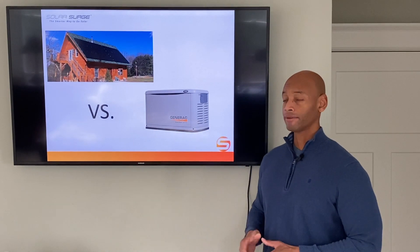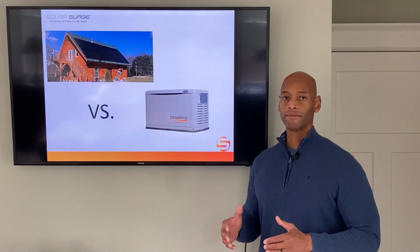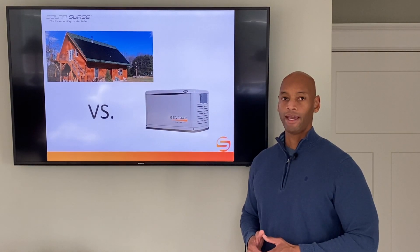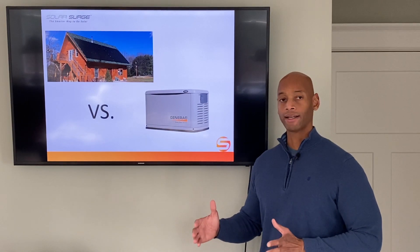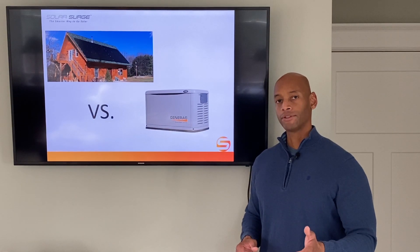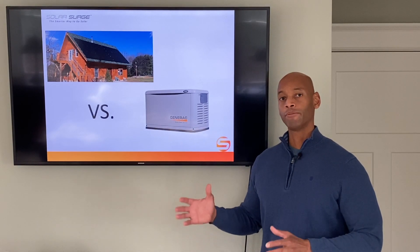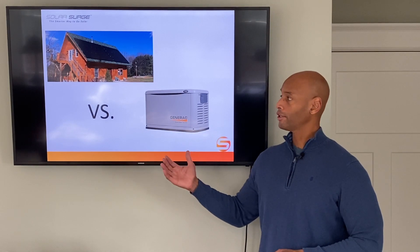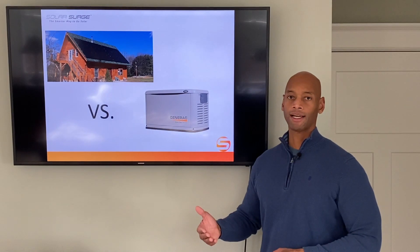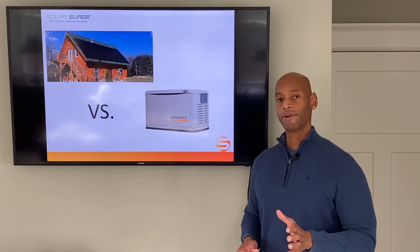Likewise, if you do a battery backup with your solar, your battery pack is going to have a certain storage capacity, also typically measured in amp hours or kilowatt hours. Because that battery has a finite limit, there's only so much energy available to you. In a grid-down situation, your solar panels produce energy during the day, but at night you'll be drawing off the energy stored in your battery bank until the sun comes up the next day to recharge it. So you have to be mindful of how much energy you're consuming.